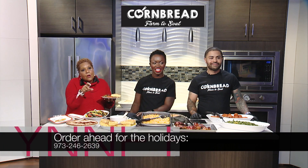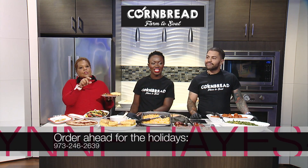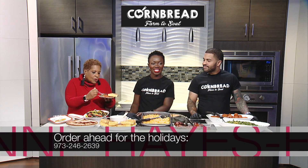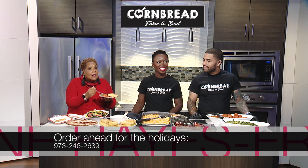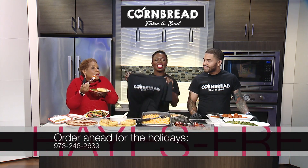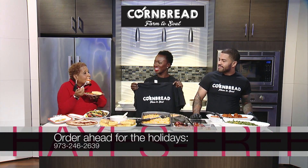The number to call is 973-246-2639. Maybe you want to cook some dishes and order your sides — you can do a combination of all of the above. We've given you plenty of time to plan ahead.